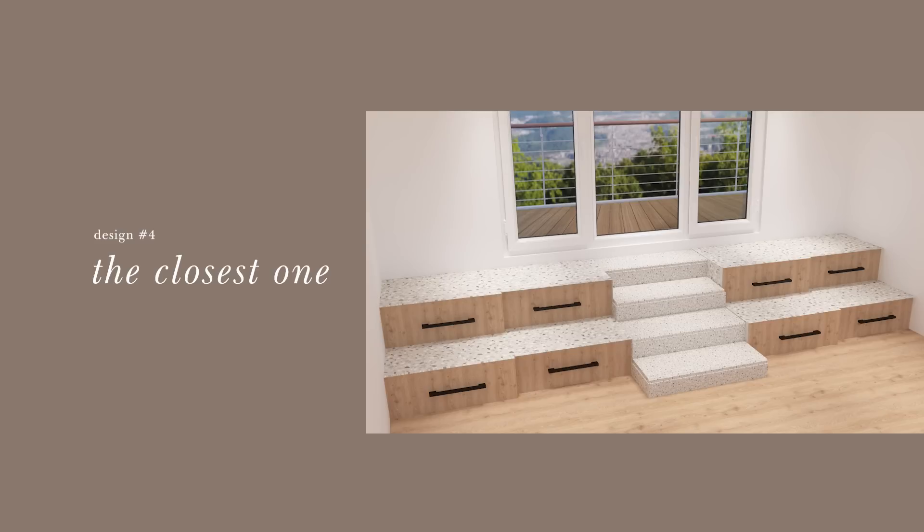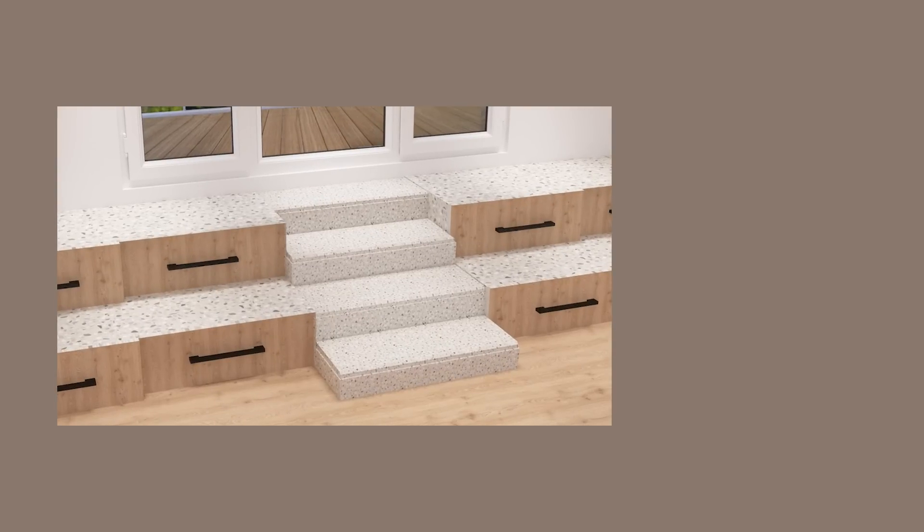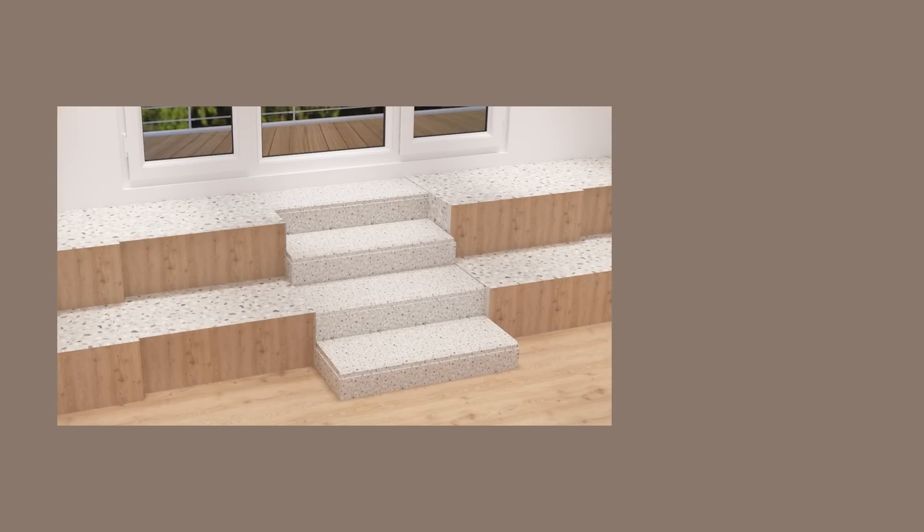Now we're talking. This looks so much more like something we had in mind — simple, minimalist, symmetrical, lots of storage, and covering the space wall to wall. Can you see how nice the staircase looks in the terrazzo tiles? Imagine having the whole floor in this tile — it's going to be so cohesive with the staircase also covered in it. The only thing we're not feeling is the wood covering the drawers. If the whole thing was just terrazzo so the staircase melts into the shelves and the shelves melt into the floor — can you imagine the luxe factor? Can't wait to see it in real life.